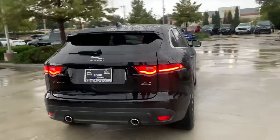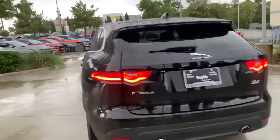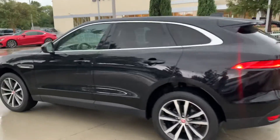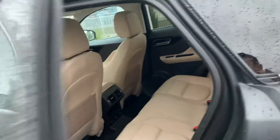It's all-wheel drive — nice feature. Let's look inside. How pretty is that?